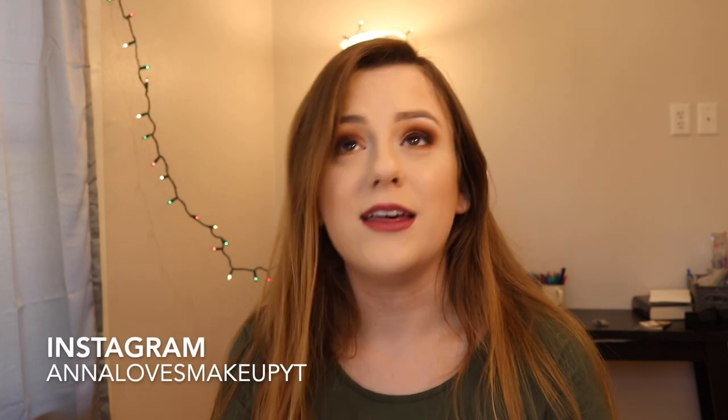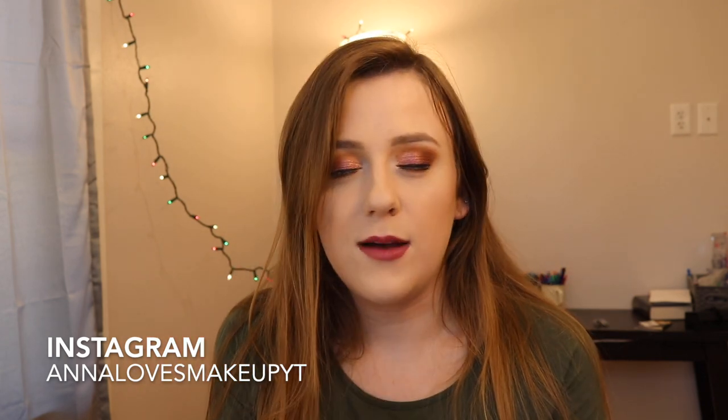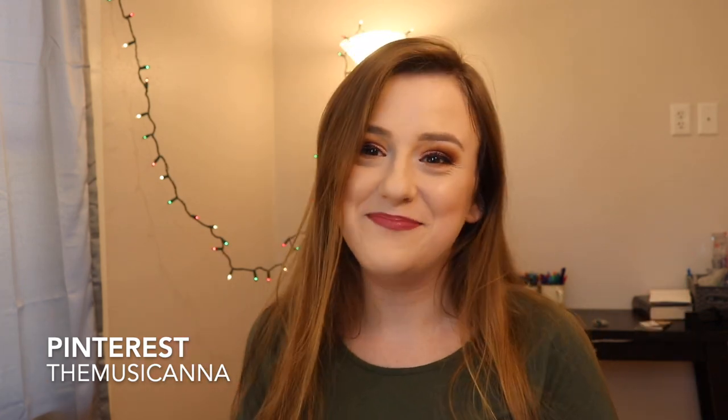That is it for today's video — I hope you enjoyed! Let me know what you are or are not buying this month from these releases. Thank you so much for watching. Don't forget to subscribe, ring the bell, and give this video a thumbs up — it means a lot to me and helps me out more than you could ever know. I hope you guys have a great day or night wherever you are, and I'll see you in my next one. Bye!